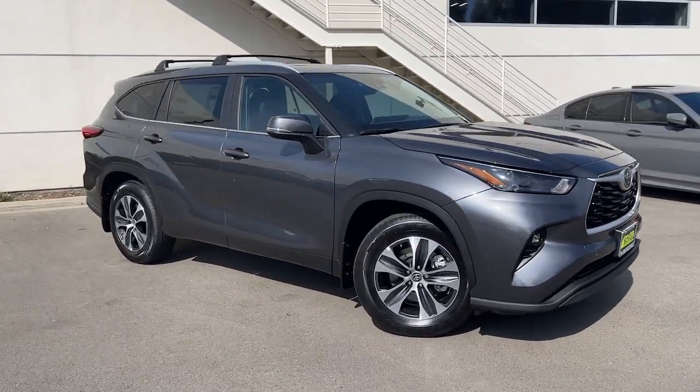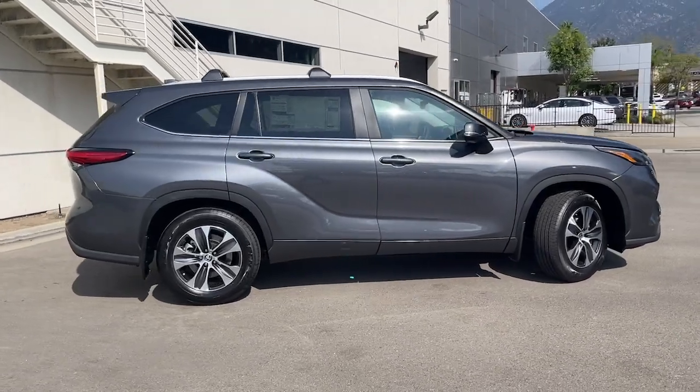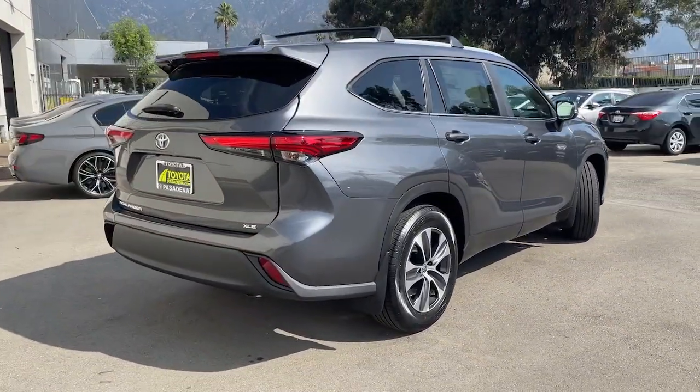You'll have love at first sight with the 2023 Toyota Highlander. Give your family this spacious, efficient Highlander and start building your road trip memories.